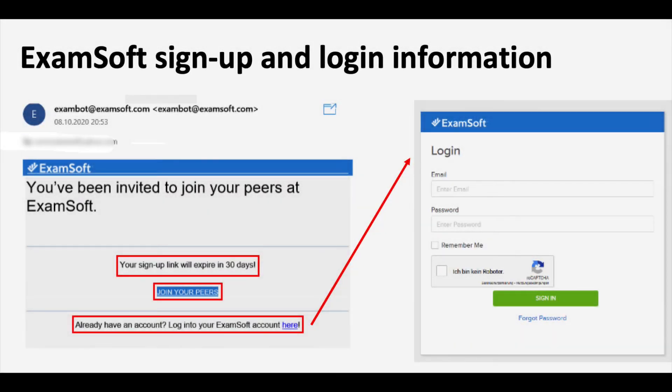You will receive an email, and it's important to note that the signing link will expire in 30 days, which means you will have to complete registration as soon as possible. This is done by clicking on 'Join Your Peers.' If you already have an account — which will apply if you are taking the mock exam — you will get the first part of the screen. If you are taking the certifying exam afterwards, you would already have this account.